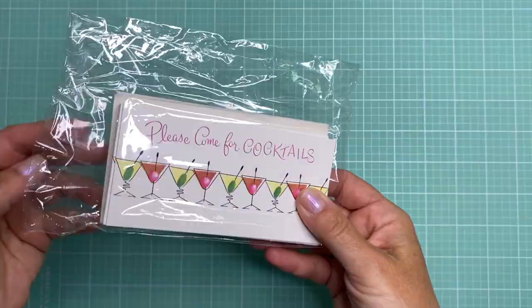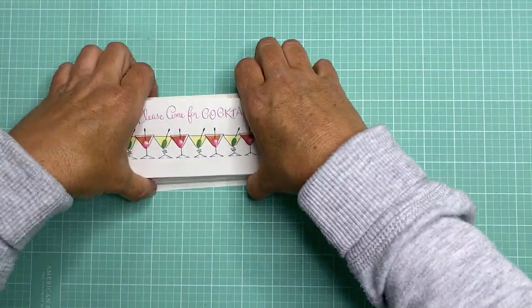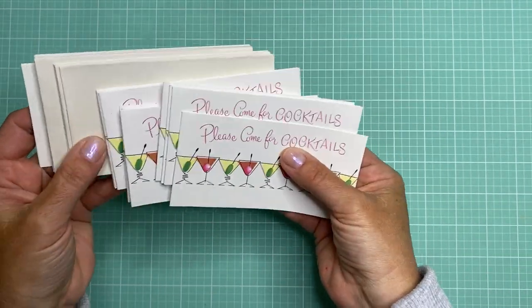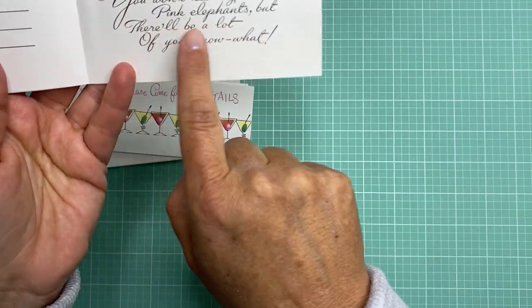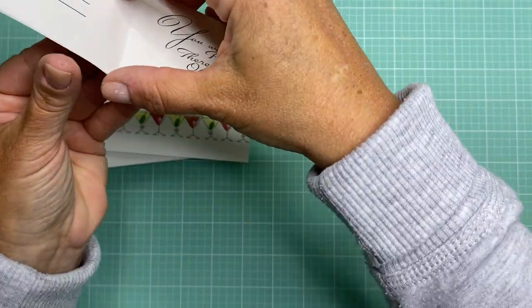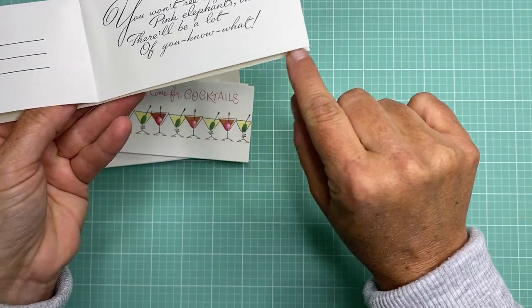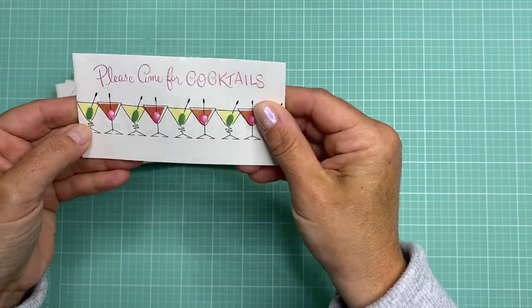Let's go ahead and start with these. I'm taking these out of the package — they're little cocktail invitations and I thought these were adorable. They're all the same card and just say 'please come for cocktails,' then you open it up and it's got this really great script: 'You won't see any pink elephants but there'll be a lot of you know what.' It has time, date, and place. What I like is that they kind of fold so you could seal up the sides and create little pockets with them — they're small and narrow and I really like that it's just a different shape.